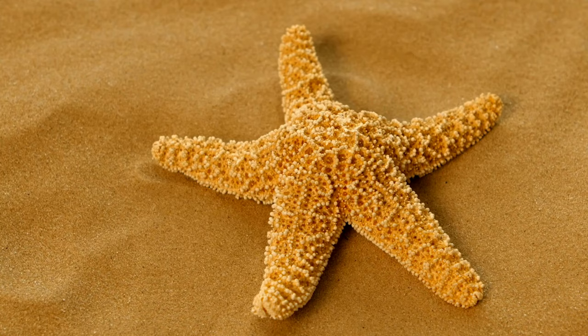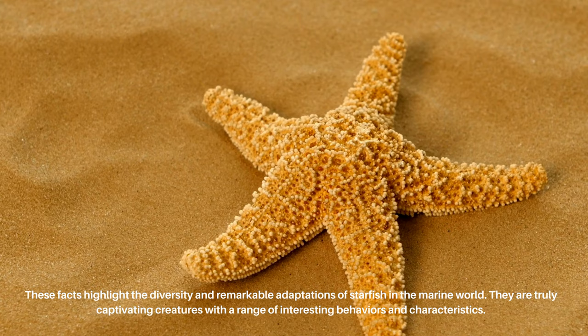These facts highlight the diversity and remarkable adaptations of starfish in the marine world. They are truly captivating creatures with a range of interesting behaviors and characteristics.